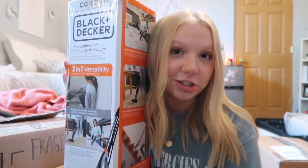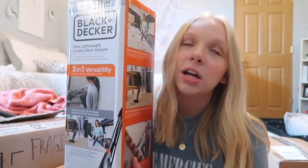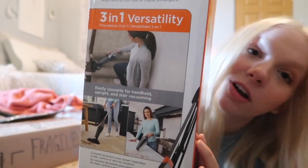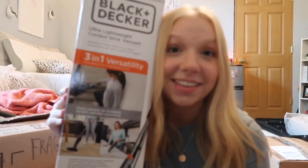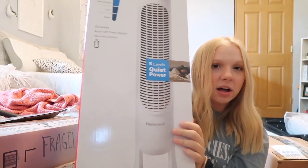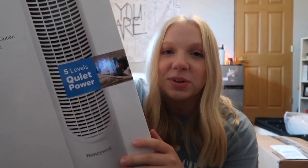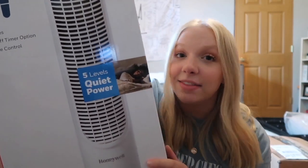My sister went to college last year and said she wishes she had a vacuum, so I went ahead and ordered one from Amazon — about $40 to $50, which is not bad. It's a regular vacuum that also converts into a little handheld vacuum. Next is a Honeywell oscillating tower fan. I was hesitant on buying it because I could just get a $14 fan, but I sleep with my fan on all day and figured this would be a solid investment since they last forever.